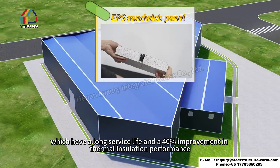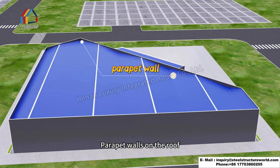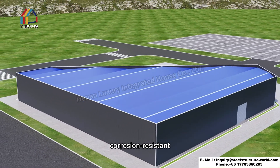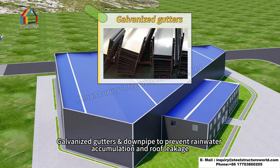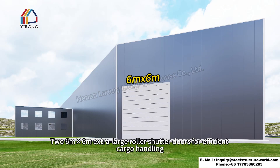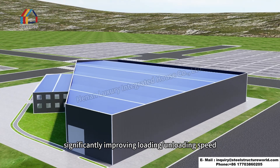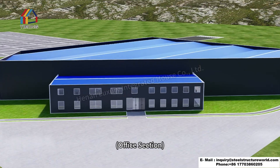The walls and roofs are made of 50-millimeter EPS composite panels, offering a long service life and a 40% improvement in thermal insulation performance. Parapet walls on the roof match the EPS exterior for a unified, corrosion-resistant, and low-maintenance design. Galvanized gutters and downpipes prevent rainwater accumulation and roof leakage.